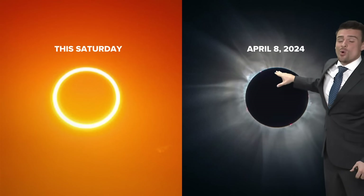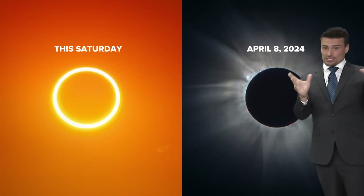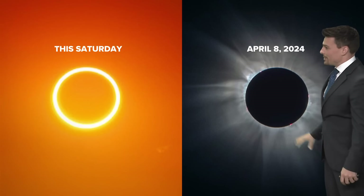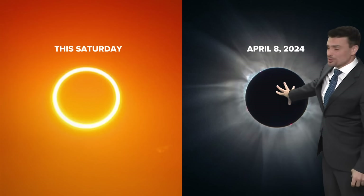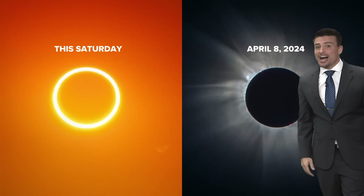We saw that back in 2017 and we're going to see it again in 2024. Arkansas and Oklahoma, we're in the direct path — at least parts of Arkansas and Oklahoma. That's the total solar eclipse. It's crazy that just a small difference in the moon can drastically change what you see with your eyes.